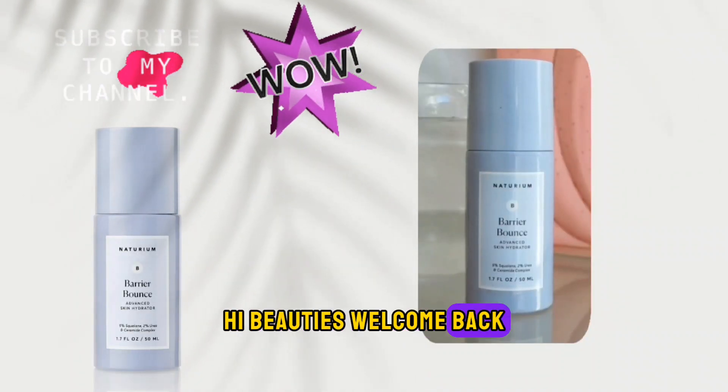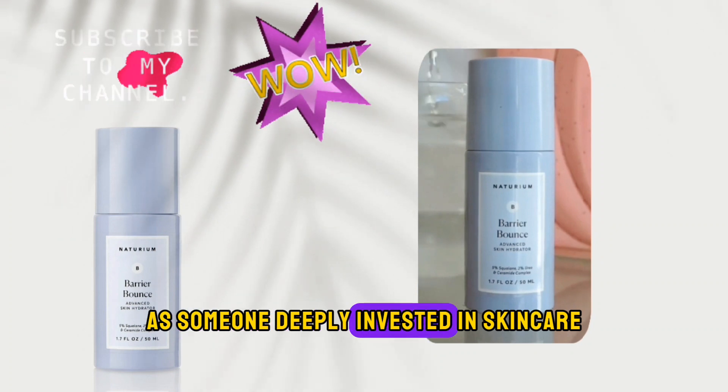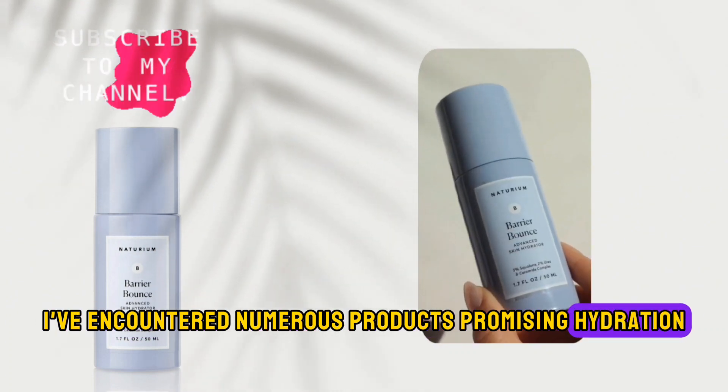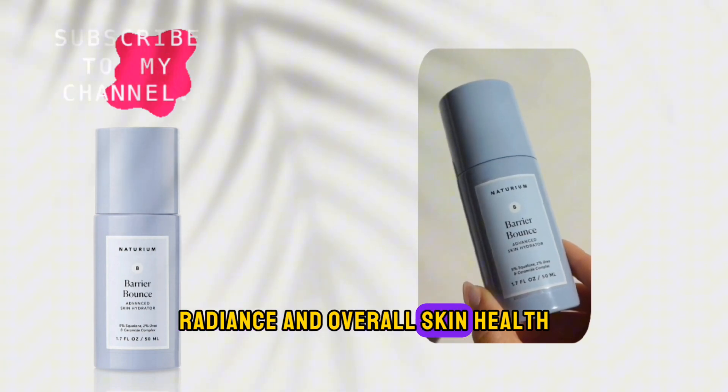Hi, beauties. Welcome back. As someone deeply invested in skincare, I've encountered numerous products promising hydration, radiance, and overall skin health.